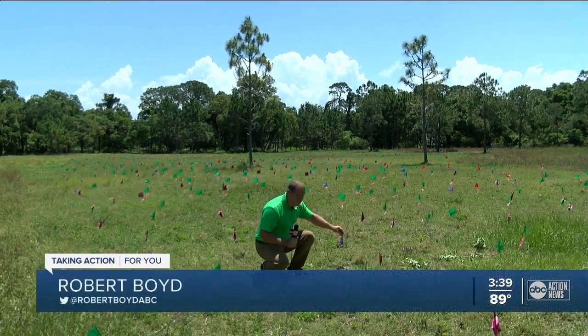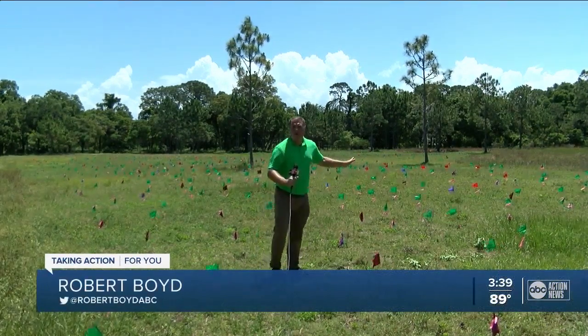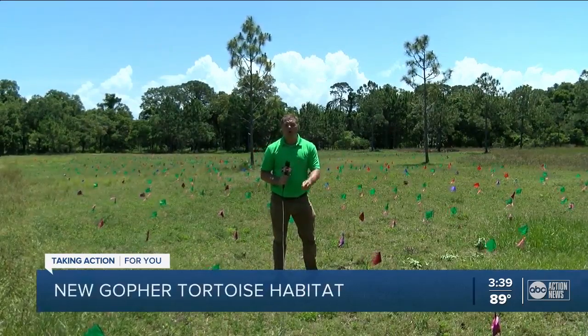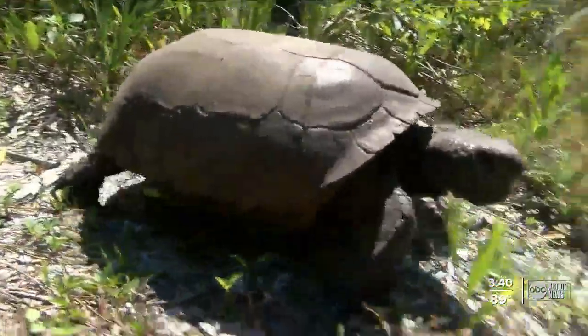Each one of these little flags represents a new plant, more than 3,000 of them in total, and it's all part of Boyd Hill Nature Preserve's mission to restore the gopher tortoise habitat. They love a nice, sunny, hot day, and you'll just see them out and about.